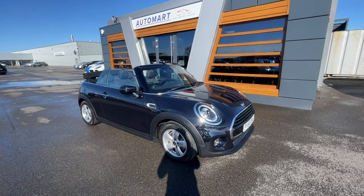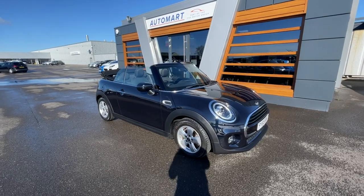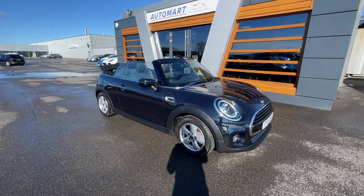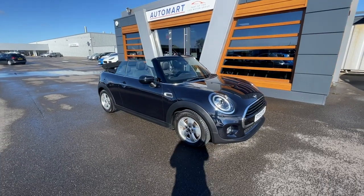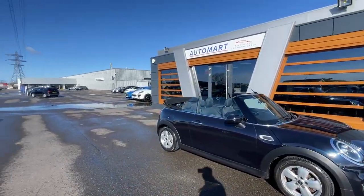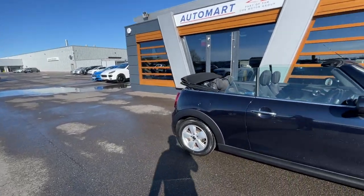Hello everyone, it's Neil from Lancaster Automart. I hope you're all doing well. We've got this lovely 2019 Enigmatic Black Metallic Mini Convertible — it's a 1.5 litre Cooper Classic with 6,921 miles. It's a petrol manual with a full service history, and it'll have its first service done by Volkswagen main dealer that we're joined to, so really good service.